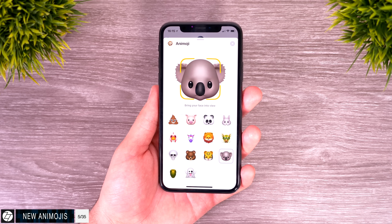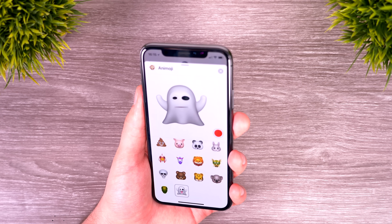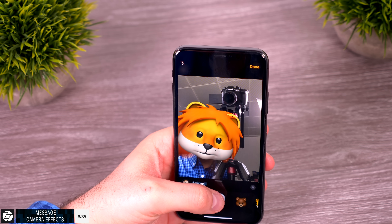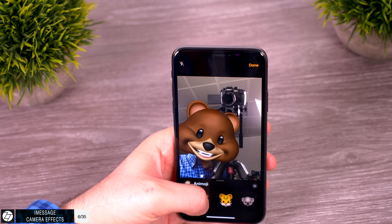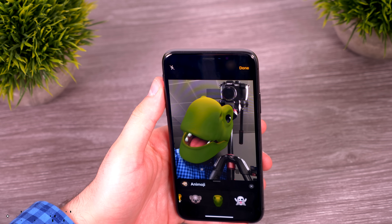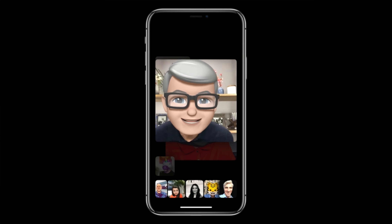Speaking of Animojis, we get four new ones: a koala, a tiger, a T-Rex, and a ghost. Apple also added a ton of camera effects in iMessage — lots of stickers to choose from — and you can even add Animojis that stay in place of your head, tracking your head movements. And all of these new stickers and Animoji effects are available in FaceTime too, so you can have a group chat with 32 people and everyone can have Animojis or stickers on their heads.